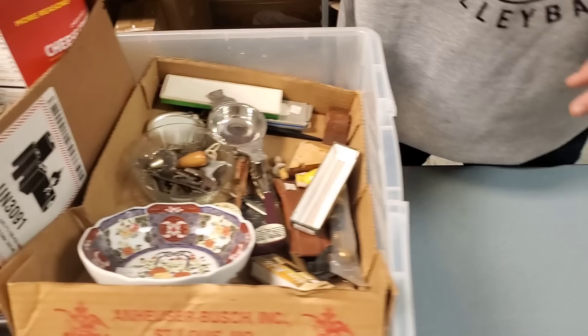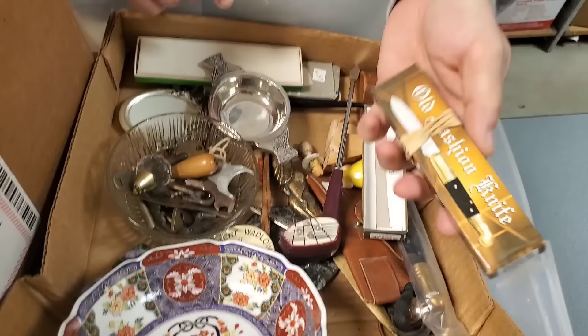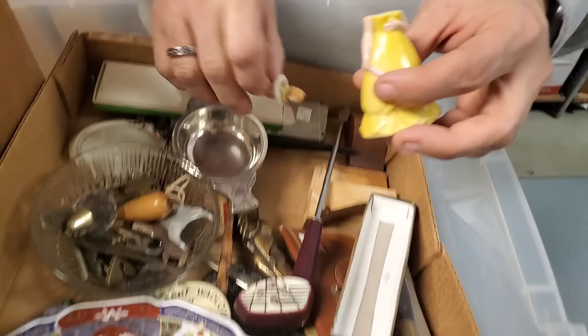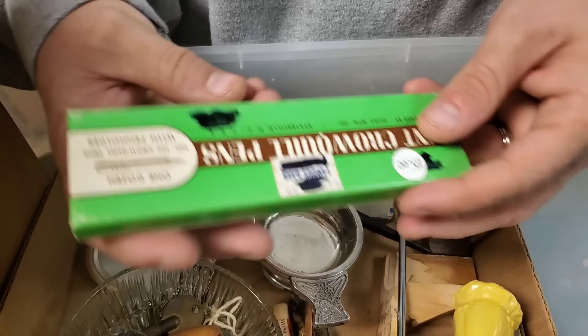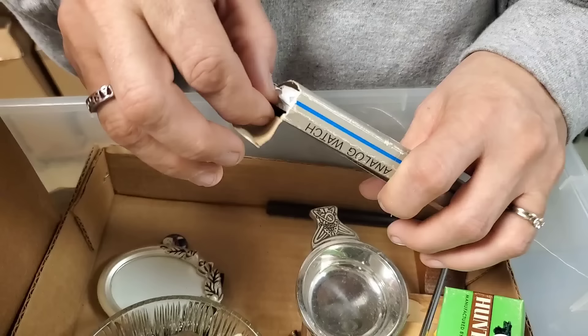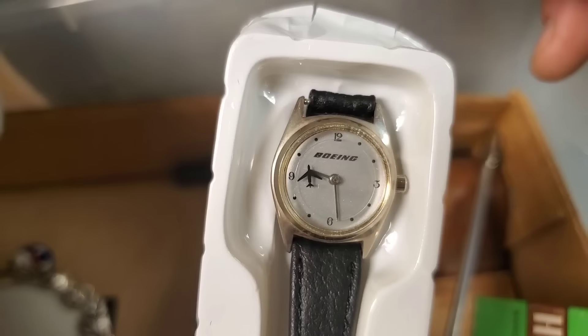Whoa, there's trinkets galore here. We've got a golf club that looks like a screwdriver of some sort, and then we've got an old-fashioned knife. You can always find pocket knives at an auction. A headless doll — wait, not headless. It's some sort of a protein ball, it's a stopper. What is this? Nothing in there. A little watch — it says Boeing on it. Oh, somebody's going to like that with the Boeing, the airplane that flies around.